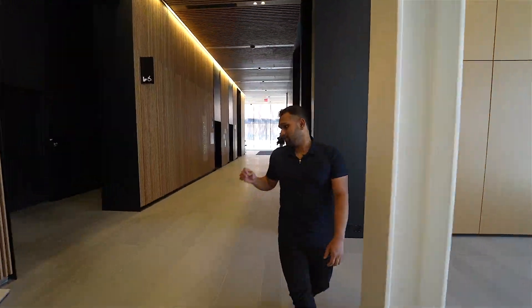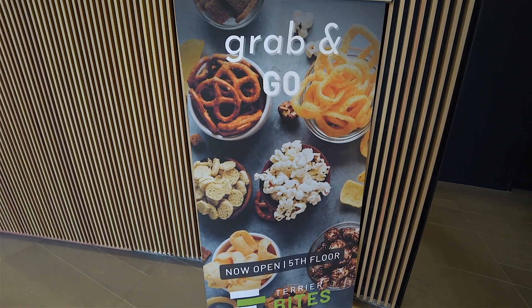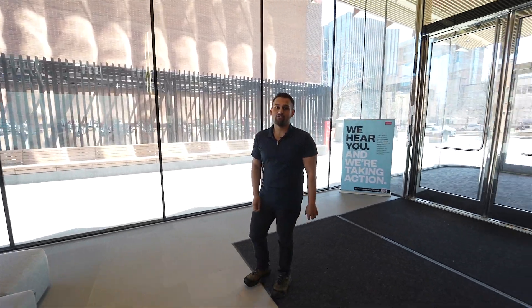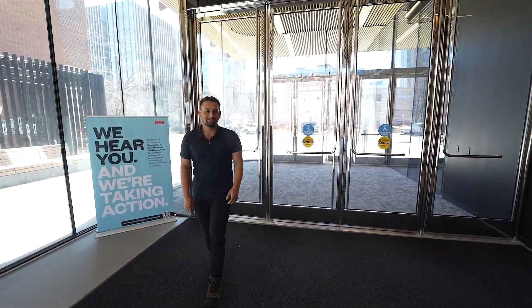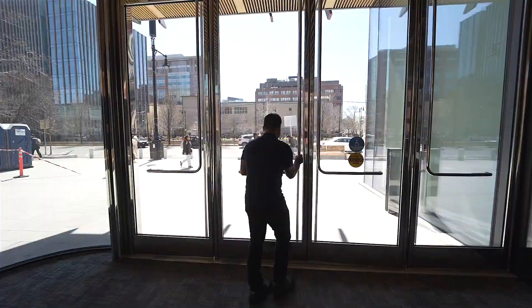By the way, if you're hungry and want to grab a quick bite, we have a grab-and-go on the fifth floor called Terrier Bites. That brings us to the end of our tour — let's exit the CDS building. I hope you had a nice time looking around the Computing and Data Sciences building as much as I had showing it around. Goodbye!